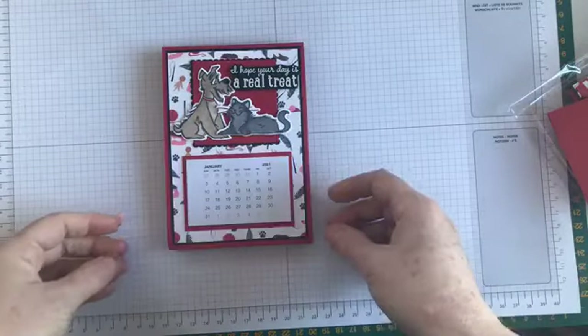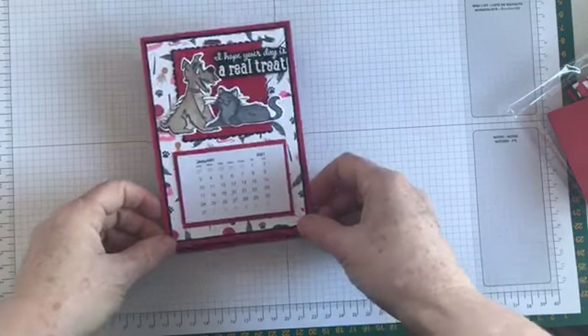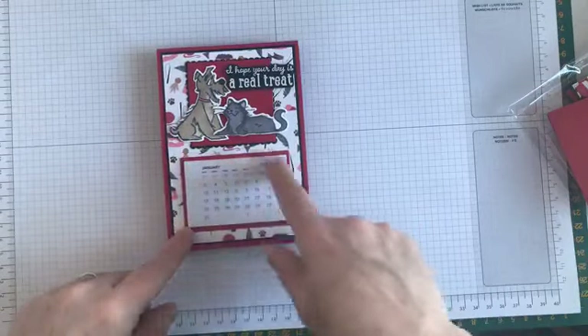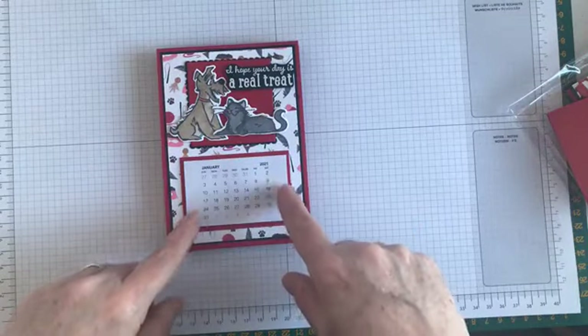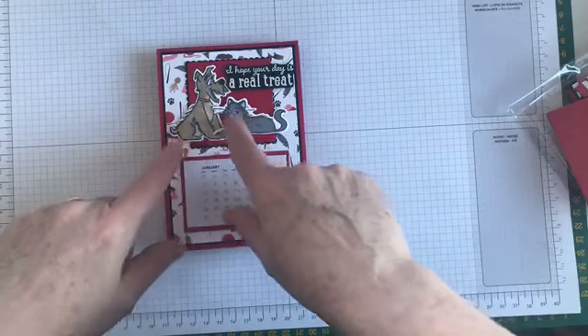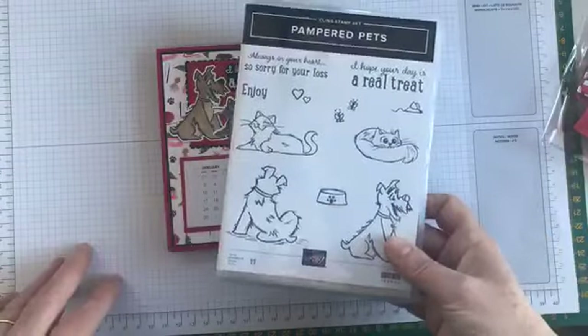It's an easel card which makes it a little bit tricky to actually see in its upright position the way I have my video camera here, but this is the front of it. You can see it's got a little calendar here — this is the 2021 calendar, which we've all got great hopes for — and I'm using the little cat and the little dog and the sentiment from the Pampered Pets stamp set.